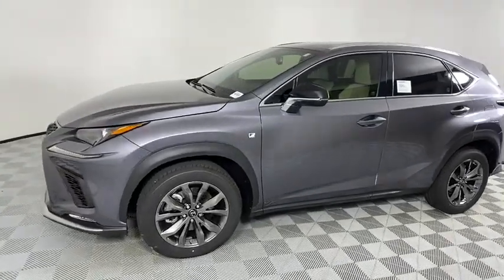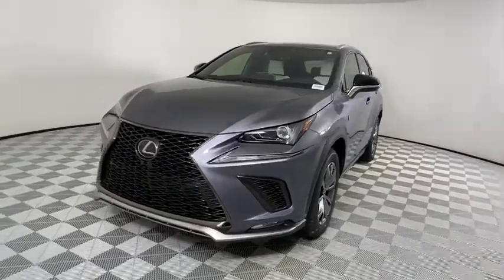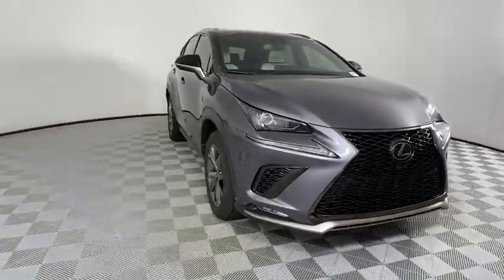We are pleased to show you the 2021 Lexus NX. The Lexus NX is sculpted to look nimble while hinting at the incredible power concentrated inside.